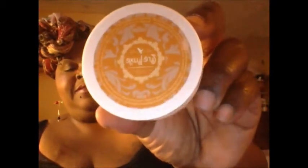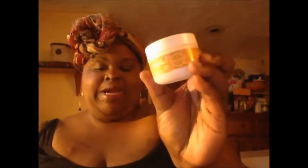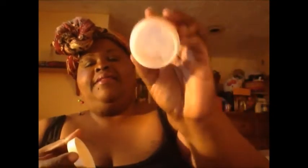Next I got this Curl Supreme and it is a styling cream by Trelux. It says it hydrates, strengthens, defines, and protects your tresses. It smells nice and it's nice and thick, so I can't wait to use that.